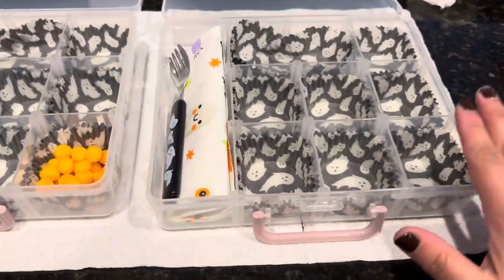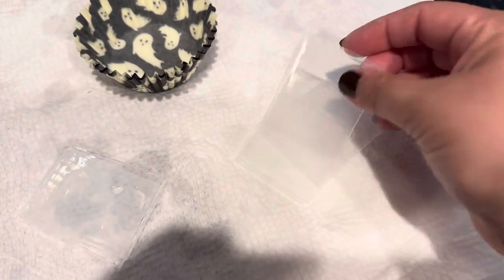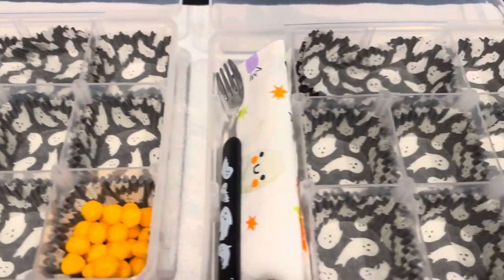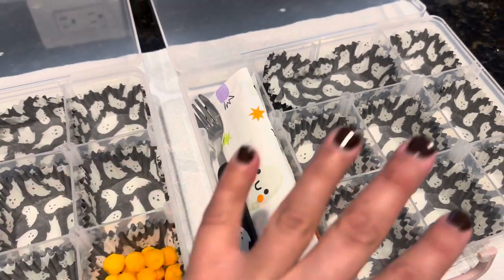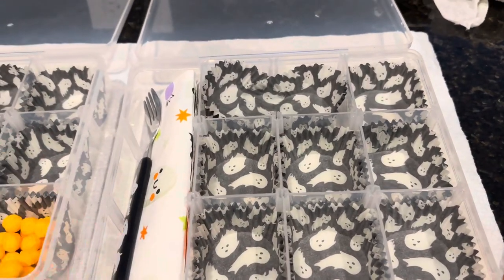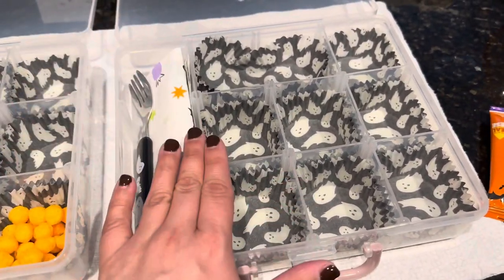The first thing I like to do is get containers like this — a find at Target for $5. They have little spacers that go horizontally and vertically so you can create little boxes and remove the ones you don't need. Whenever we go on a trip to Disney, we always take the girls to McDonald's or Chick-fil-A as a little treat. It's kind of a tradition where we get a little junk food and make it extra exciting.